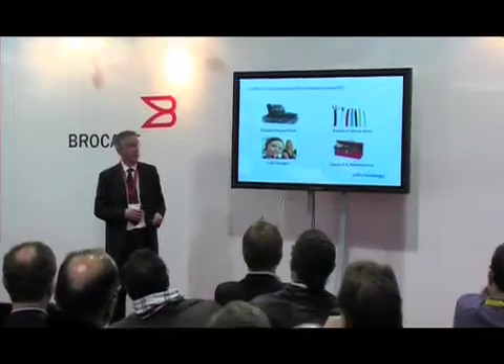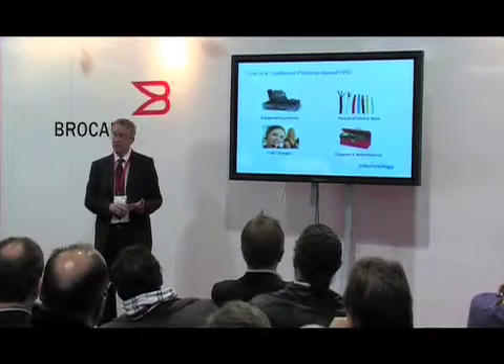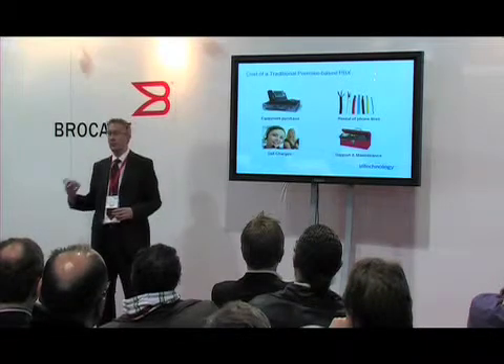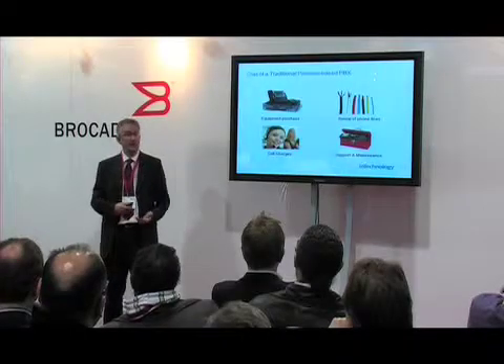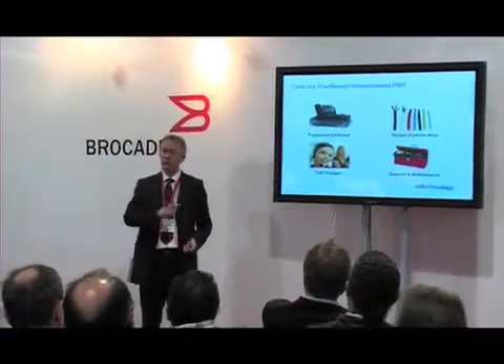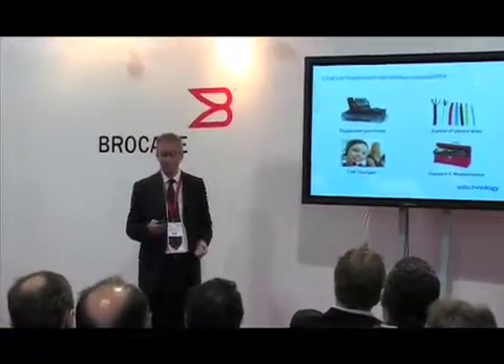One of our customers came to us about hosted telephony because 18 months after buying a system they got a bill — and I won't say the name — for £100,000 to bring them up to the latest software version just so they could be supported. They didn't want to be upgraded, there was nothing in the release they wanted, but they had to because they couldn't get support. The big PBX vendor names are actually software companies — they make their money on software licensing, support and maintenance — and you always have to include that when buying a phone system.